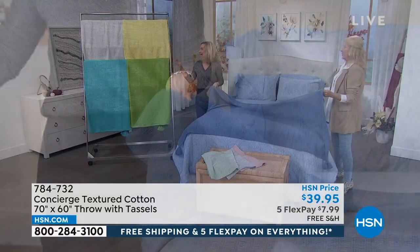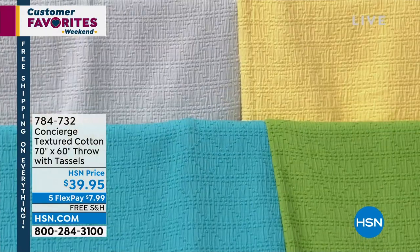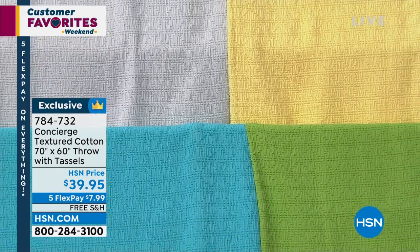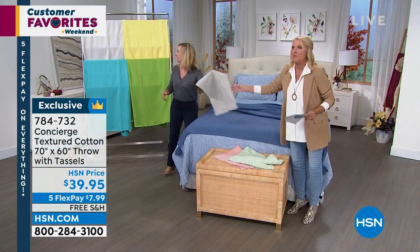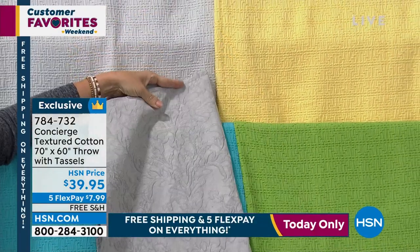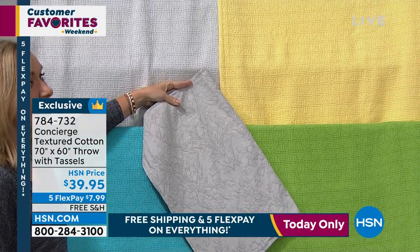Look at the colors — this green is fabulous. The aqua is vibrant. Yellow has been trending so well because people love that happiness and color. And then the silver gray — that's just a great neutral. You could get this throw, the comforter, and the new sheet set on FlexPay for $43. Very luxurious. You can see how this silver could go with any color to really create that layering.